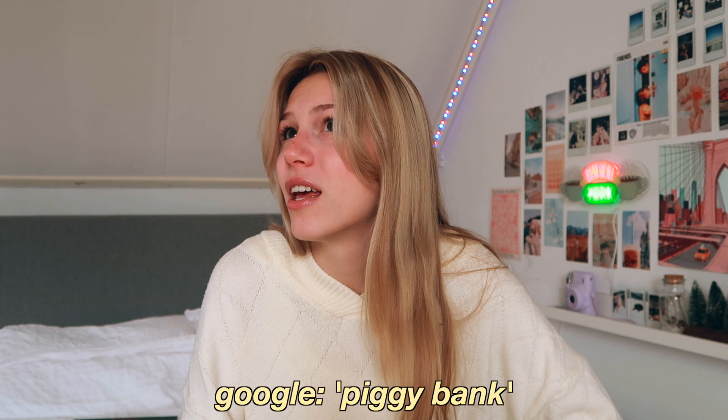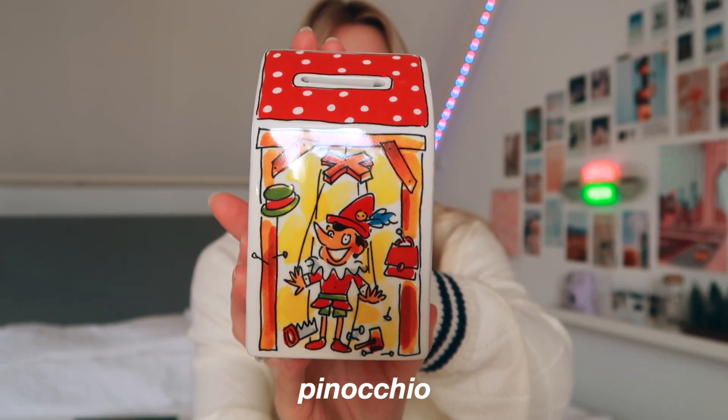Then for my birthday I also got this — I don't even know what you call it in English. It's like a piggy bank, where you put your money in to save up. It looks like it's from a fairy tale — there's a Pinocchio one...